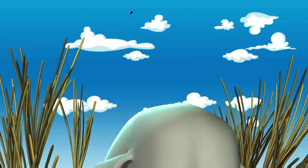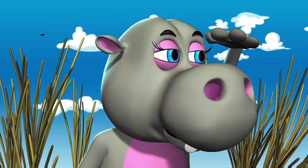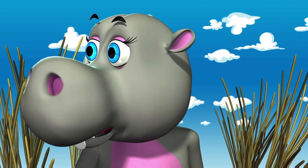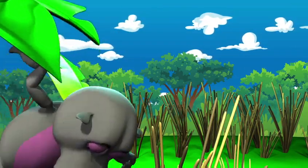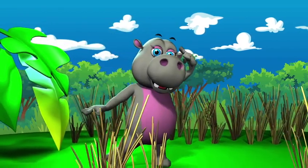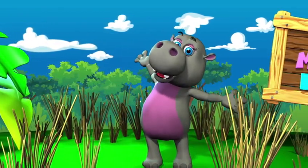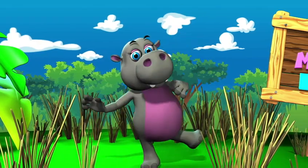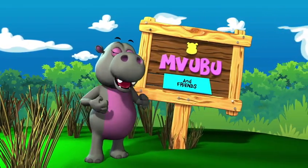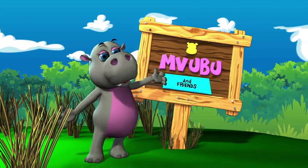Up next we have Mvubu. I'll look for animals far and wide. Let me be your animal guard. I'm Mvubu the hippo.